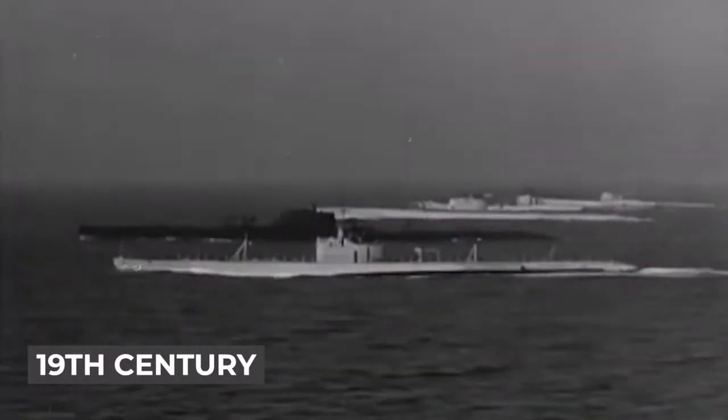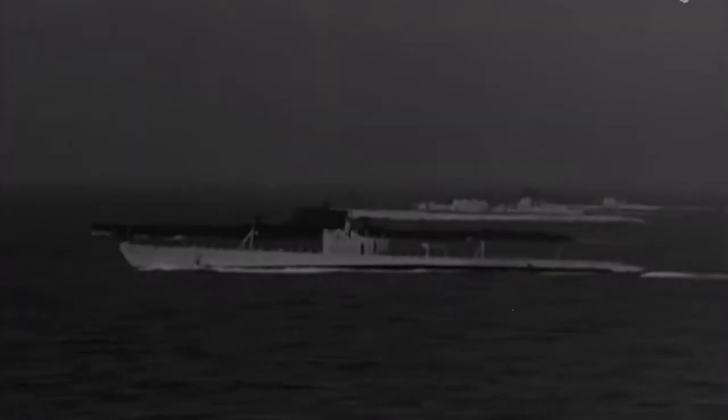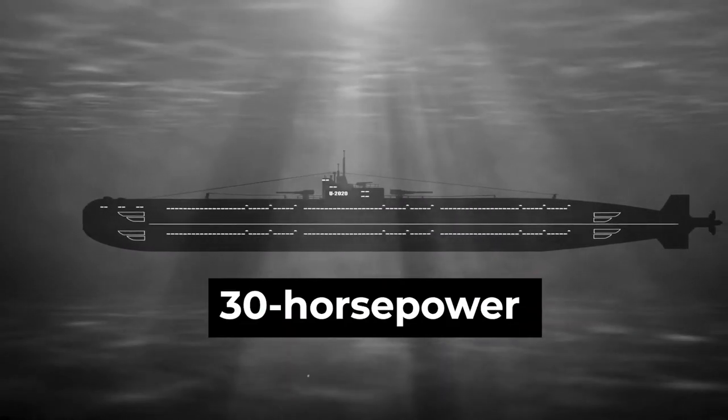Number 8: Argonaut. Despite the great strides made in submarine technology by the late 19th century, most subs could only travel relatively short distances from the shore. The American engineer Simon Lake changed that in 1897 when he constructed the Argonaut, a 36-foot boat with a 30-horsepower gasoline engine.